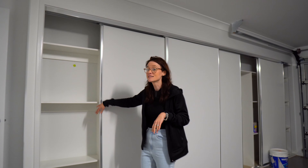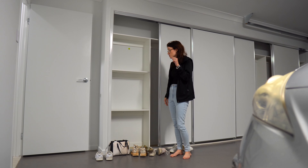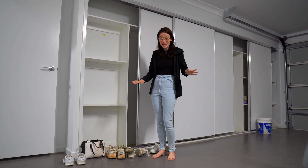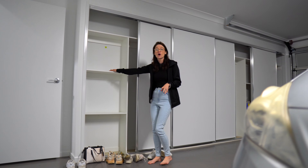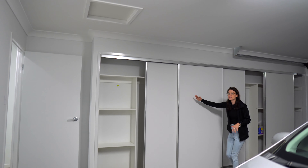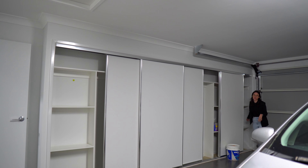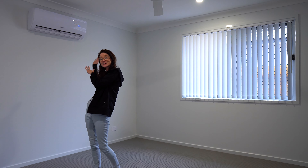This is our garage. One of the things I really loved when we looked at this place was it has this built-in storage in the garage. Two things I love: one is that the garage floor has been painted, which I think is much easier to keep clean, and we have all of this amazing storage.